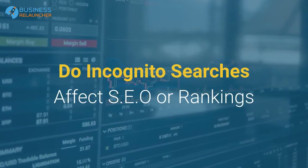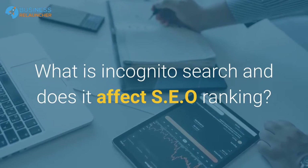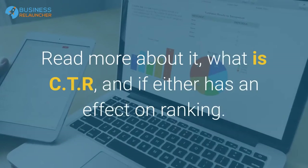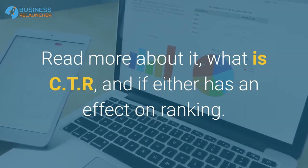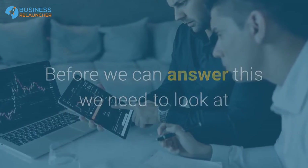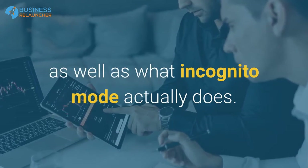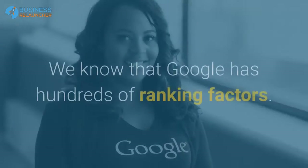Do incognito searches affect SEO or rankings? What is incognito search and does it affect SEO ranking? To answer this, we need to look at what actions actually affect SEO rankings as well as what incognito mode actually does.